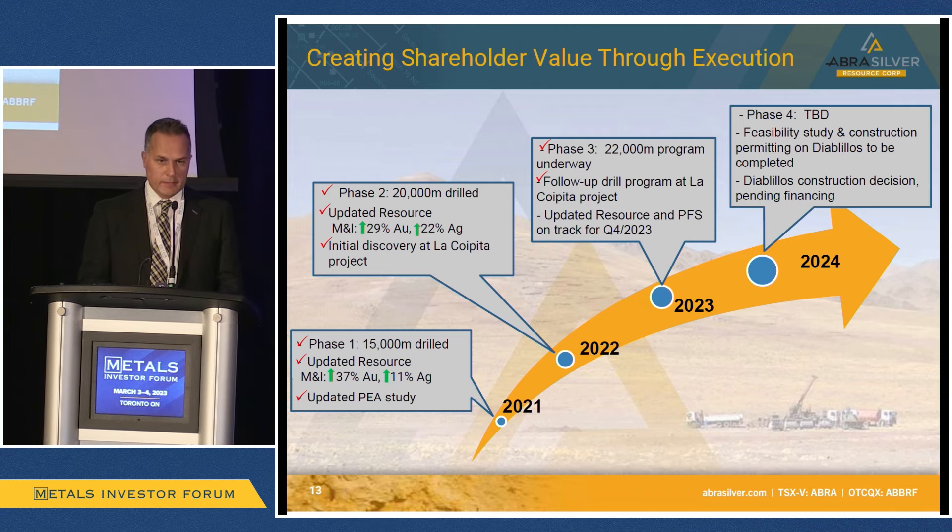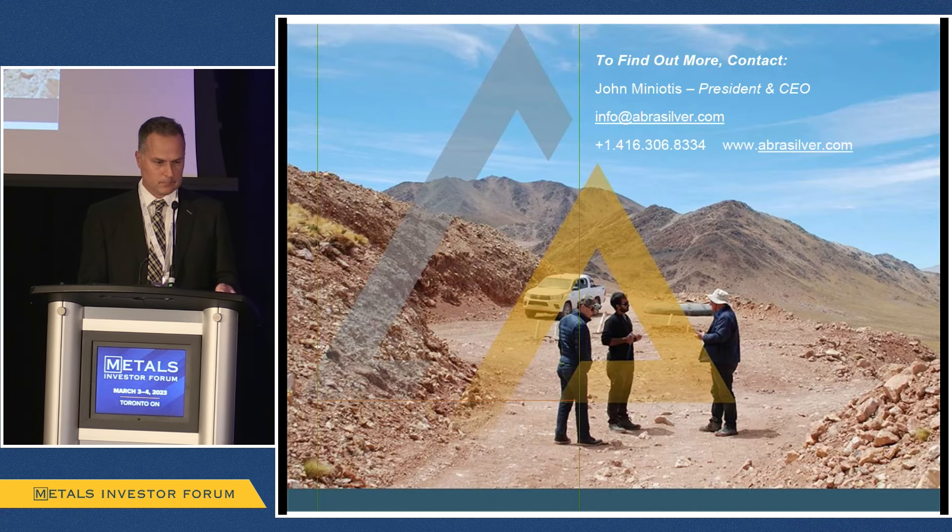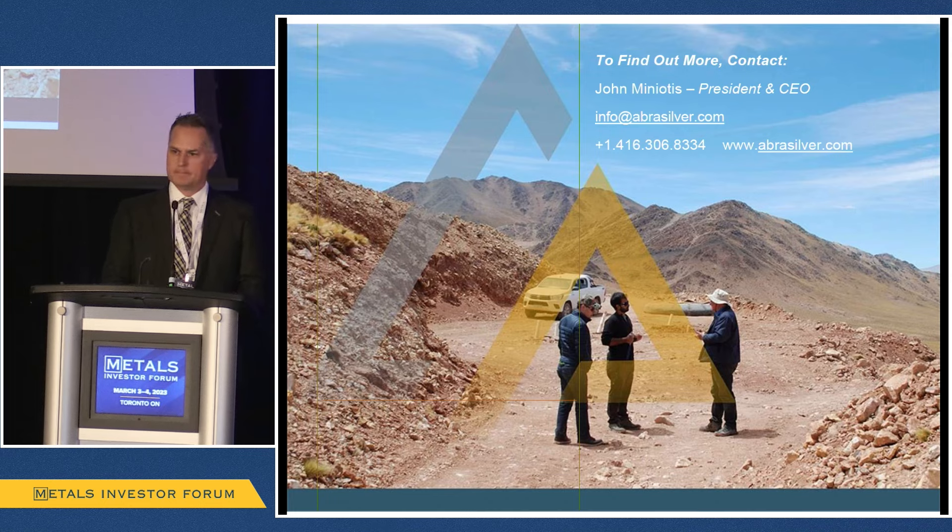So, that's really it. It's a very, very exciting year ahead. We're as busy as ever — completing that Phase 3 program focused on Jack, coming out with a maiden resource in September, followed by a pre-feasibility study at the entire Diablilos project before the end of this year, along with drill results from La Coipita. Looking to stay focused, deliver results, and unlock shareholder value. Thanks very much.